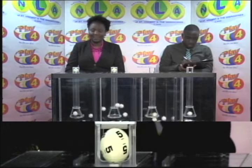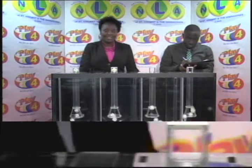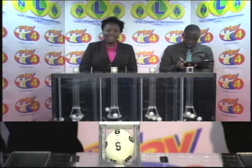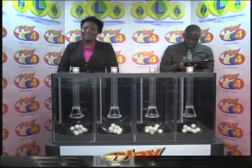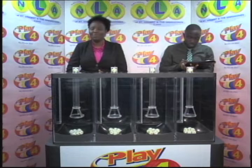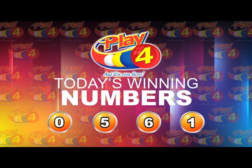The first ball is 0. The second is 5. Ball number 3 is 6. And the fourth and final ball is 1. For the afternoon of the 21st of November 2018, draw number 1494, the winning Play 4 number is 0561.